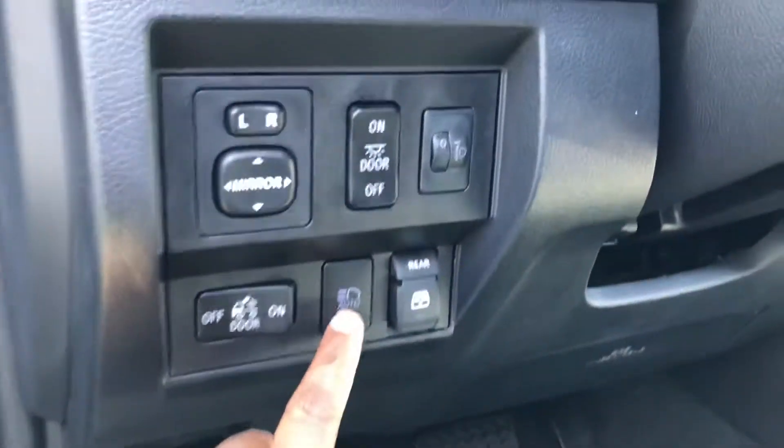This one also comes with automatic headlights, so you never have to keep dimming and brightening your lights. You also get powered seats and a deep console.